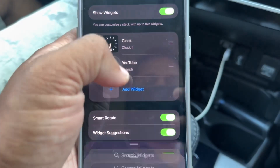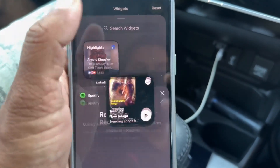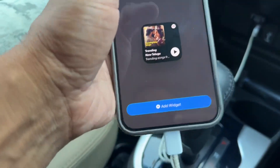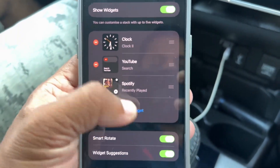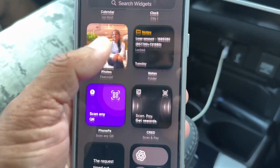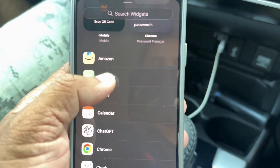You can also add widgets based on whatever is available. You can add Spotify — select 'Add Widget' and it will come up here. These are some of the widgets which are already available, so you have these five widgets which you can see here.